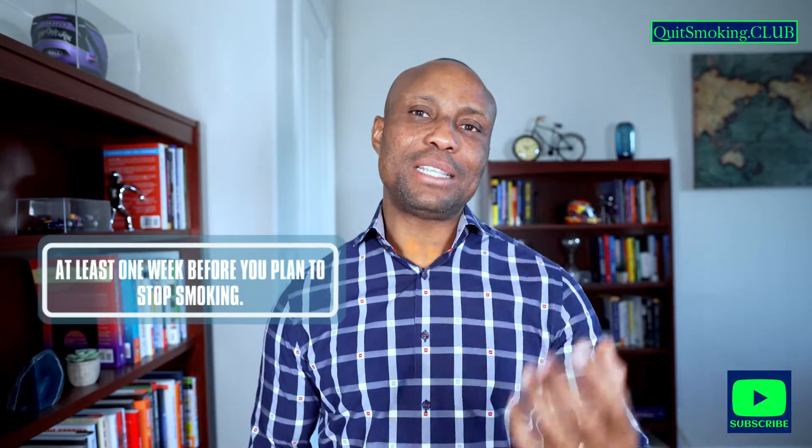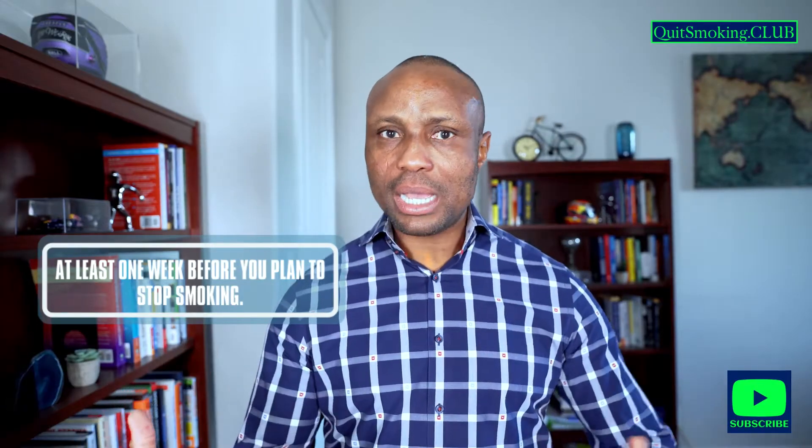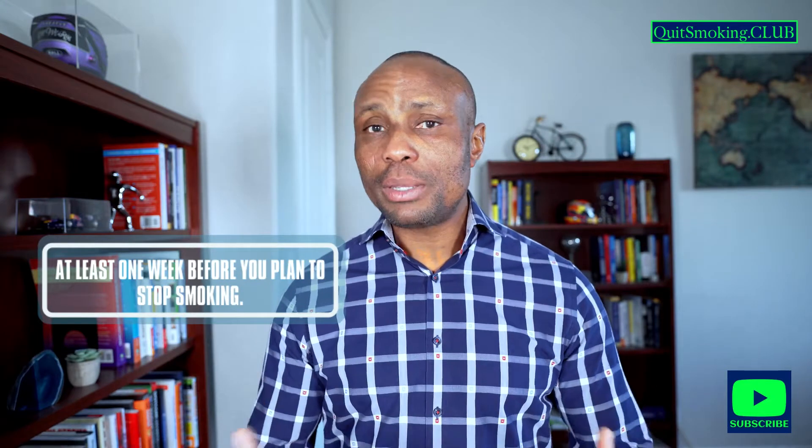So how do you take this medication? You want to start taking Varenicline at least one week before you plan to stop smoking. The reason for this is that it will take some time for this medication to build up in your blood.